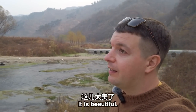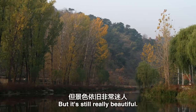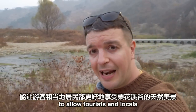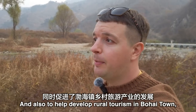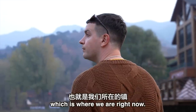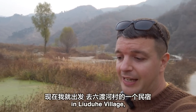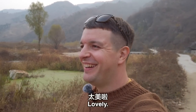The light has faded a little, but it's still really beautiful. The trail and the public spaces along it have been built to allow tourists and locals to appreciate the beautiful scenery here in the valley, and also to help develop rural tourism in Huairou district, which is where we are right now. The sun's going down, which tells me it's almost time for dinner. So I'm going to head to one of the guesthouses in Liuduhe village and try my very first chestnut banquet.